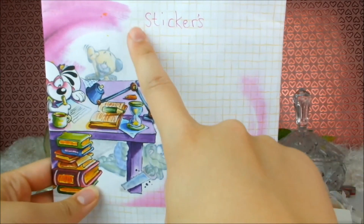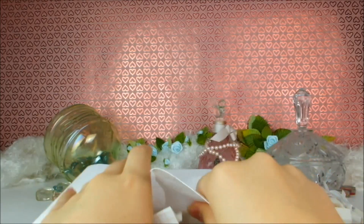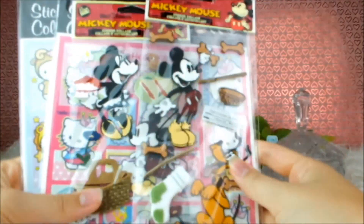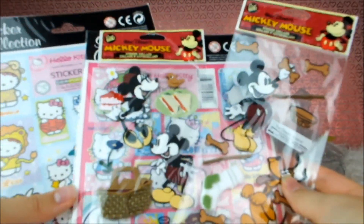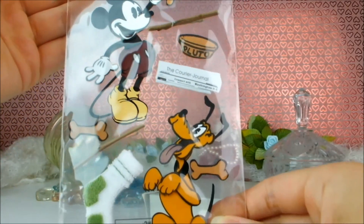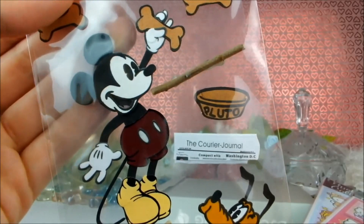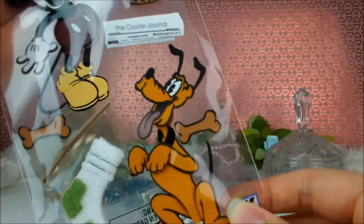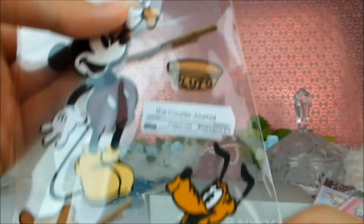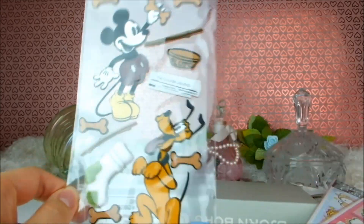Here we have more of that adorable paper and it says 'stickers' on it. Let's open it up. Oh my goodness, there's so many sheets of stickers — let's take a look at them one by one. First up we have these 3D classic Mickey Mouse stickers. How cute are those? Look, there is little Mickey with a bone for Pluto — just like the classic cartoons. That's so adorable, I've never seen anything quite like that before.